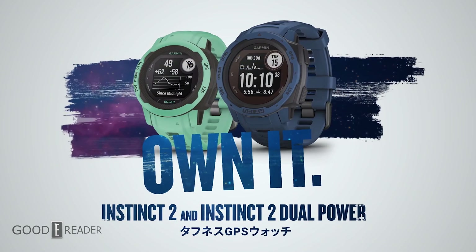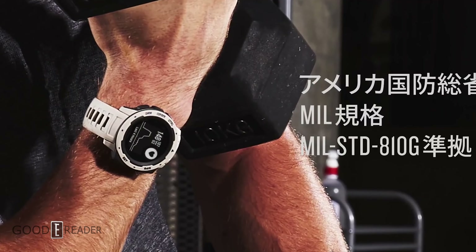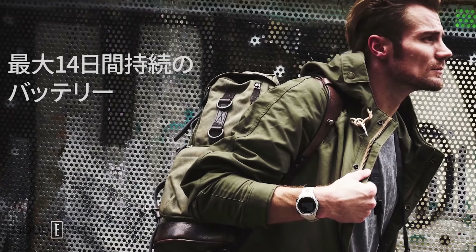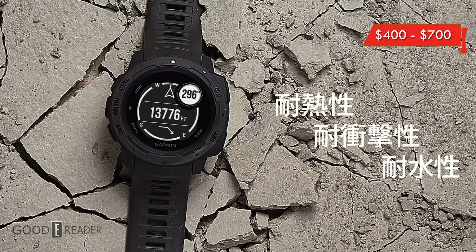It is also the only e-paper device in the world to have its battery specifications listed as 28 days to unlimited, based on its solar charging capabilities. However, depending on the trim level you want — simple, tactical, camo, etc. — this can run you anywhere between $400 to $700.